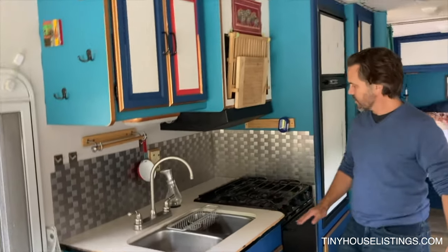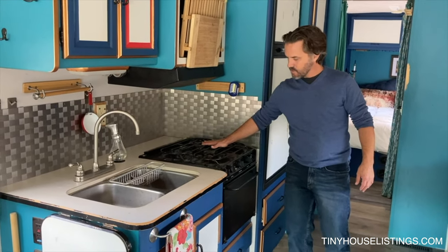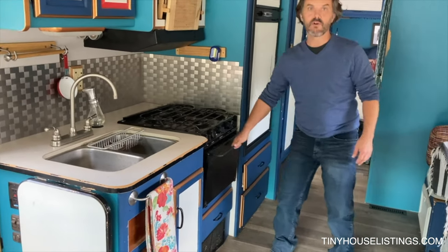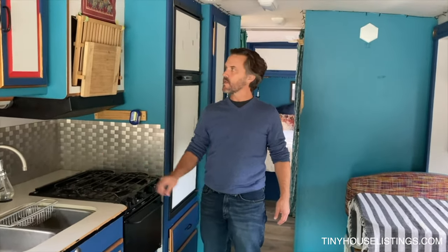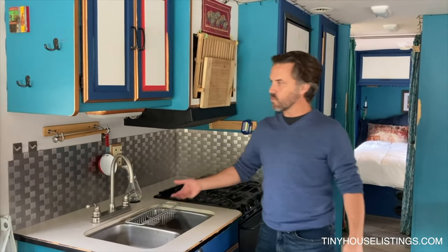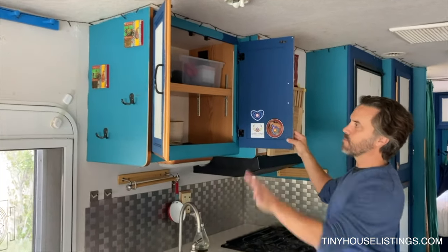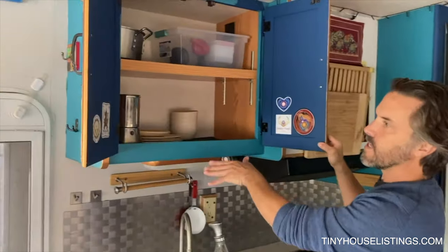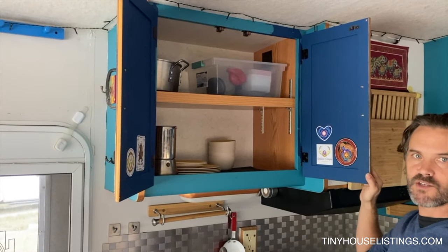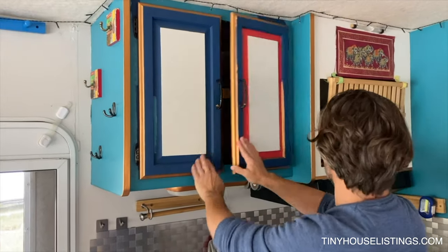We've got a sink, a gas stove and oven that runs on propane. There's a propane tank included with the Winnebago, and the sink just requires a water plug-in — all hoses are included so you can plug in the water in a bunch of places. The tiny home also comes with bamboo plates, cups, and bowls all included so you don't have to worry about anything ceramic falling or breaking while you're mobile.